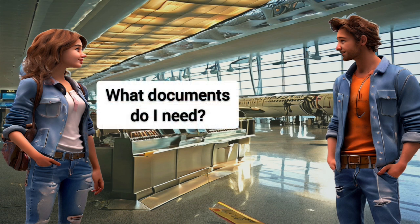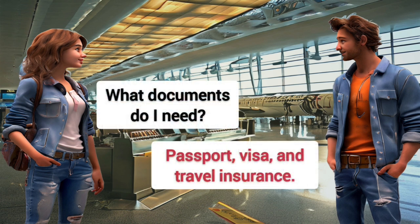What documents do I need? Passport, visa, and travel insurance.